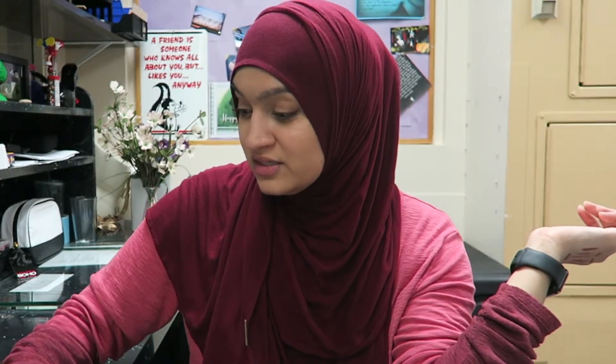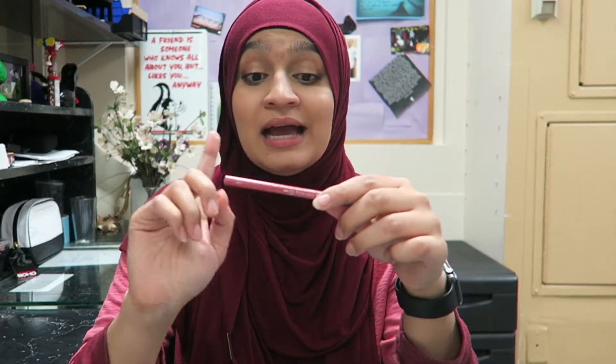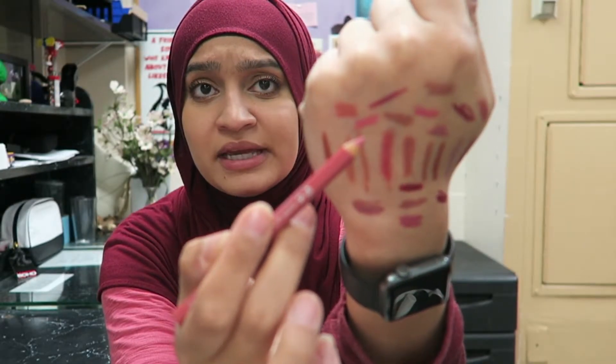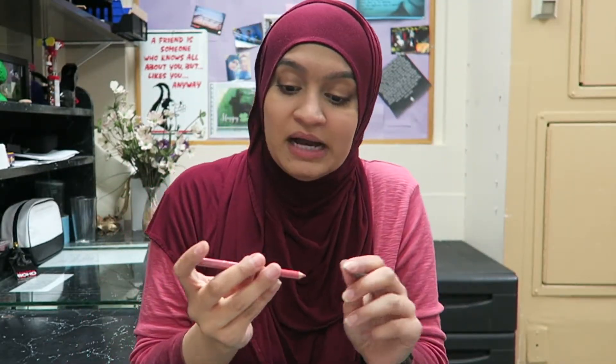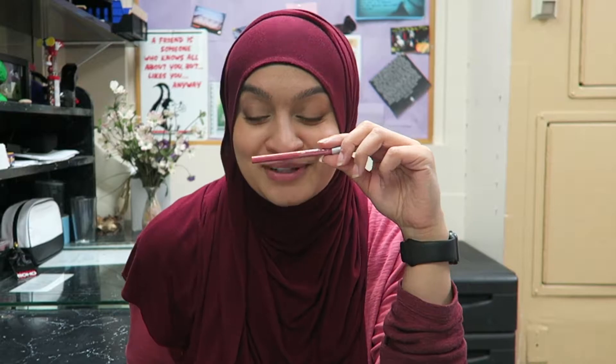Oh heck no — that's like freaking Barbie doll pink. When am I ever going to wear that? Why did I buy this? I bet a YouTuber told me to get this and I did. Don't listen to YouTubers — I'm kidding, you can listen to me though, because I'm not getting paid by any of these people to tell you what's good or not. I'm just telling you because I can.